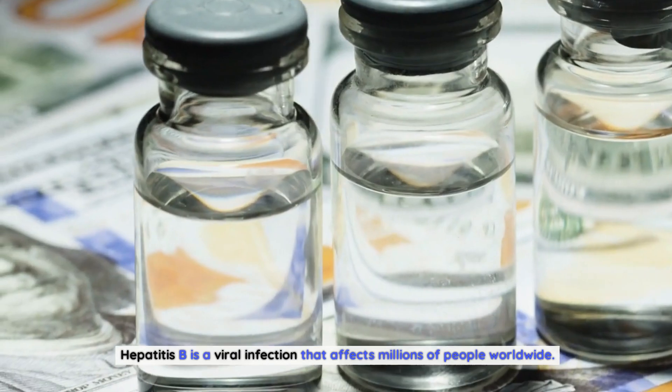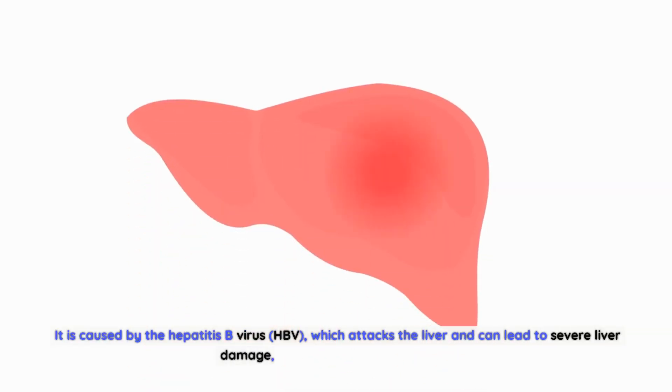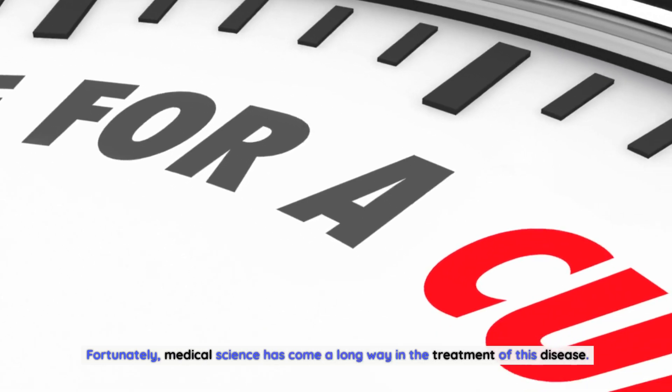Hepatitis B is a viral infection that affects millions of people worldwide. It is caused by the hepatitis B virus, HBV, which attacks the liver and can lead to severe liver damage, liver cancer, and even death. Fortunately, medical science has come a long way in the treatment of this disease.